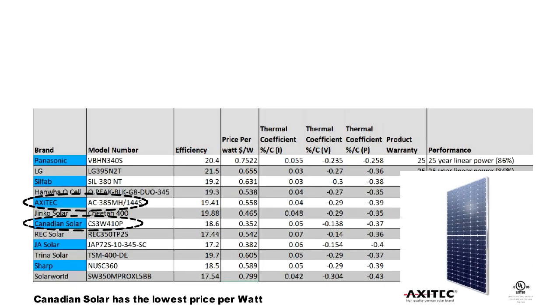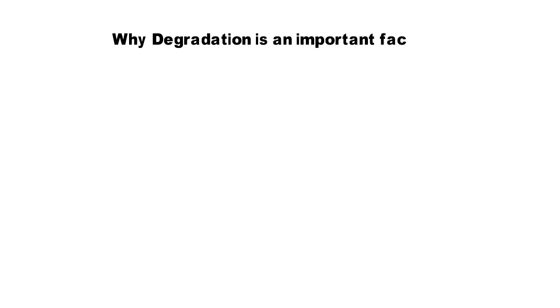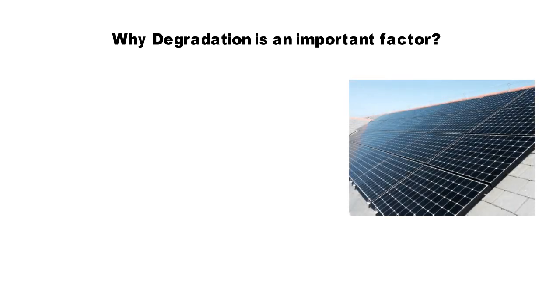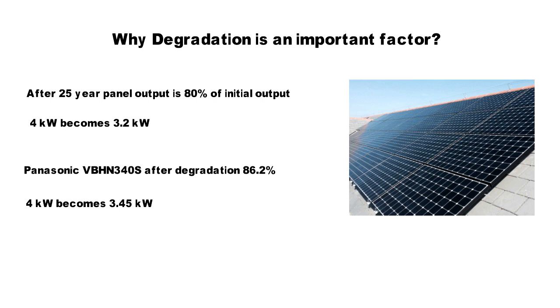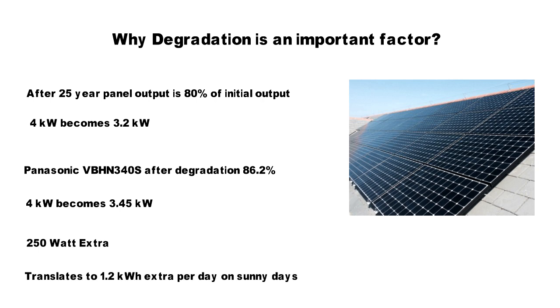To give you an idea of why degradation was considered an important factor in our rating, just consider the following example. Most of the panels in the list, towards the end of their life at 25 years, produce only 80% of the power compared to their output at the beginning of life. A 4kW system therefore would give you an output of only 3,200W or 3.2kW towards the end of its life, whereas the Panasonic panel, which is at the top of our list, will give you 3,450W. This is because the Panasonic panel only degrades to 86.2% of its original output after 25 years, and that 250W extra power translates to at least 1.2 extra units of electricity per day in a 4kW system.